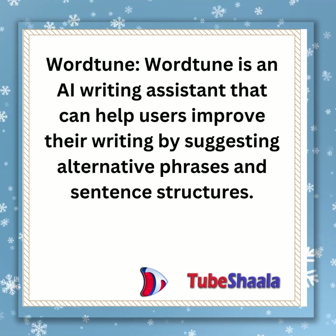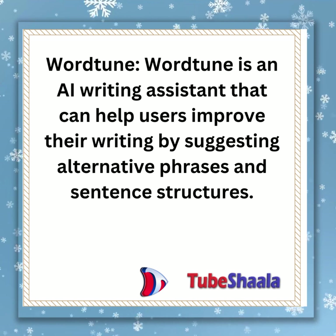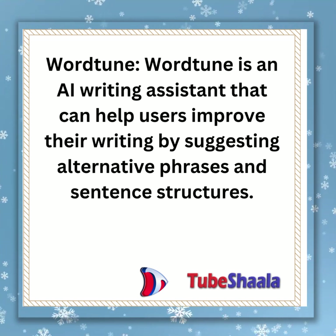WordTune is an AI writing assistant that can help users improve their writing by suggesting alternative phrases and sentence structures.